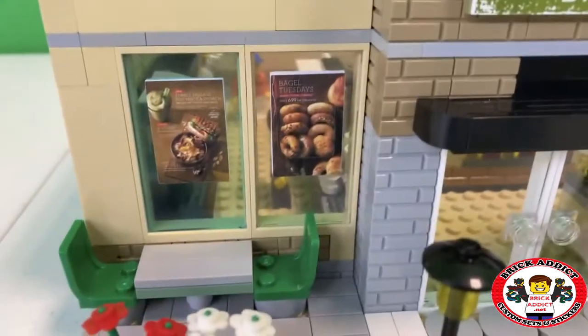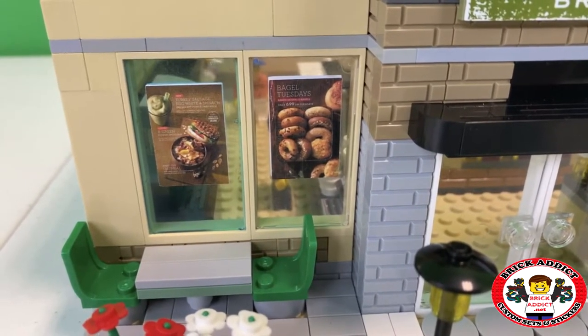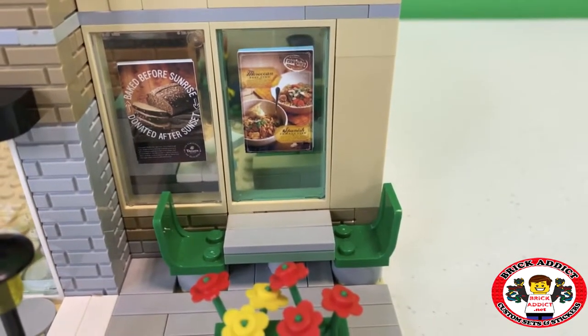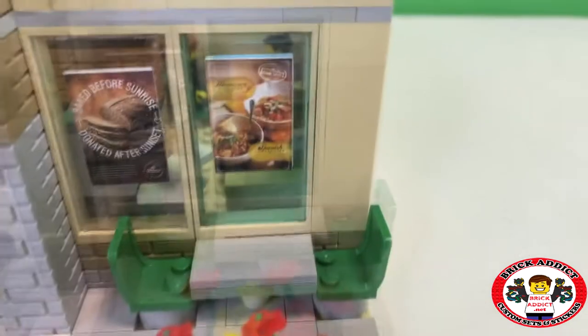Let's check out some of the signage. You got Bagel Tuesdays, Turkey Sausage, Egg White and Spinach. Not a big breakfast fan, but I can make an exception. Bake before sunrise, donate it after sunset — that's a pretty good motto. Sounds like some people might be eating free when they do that.